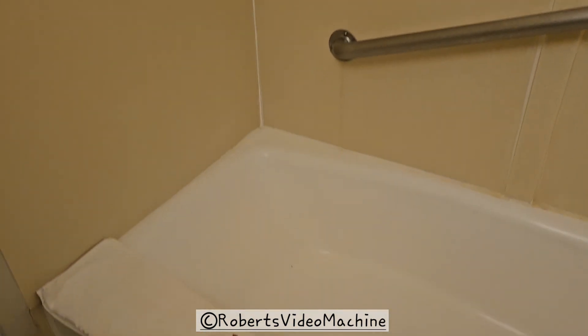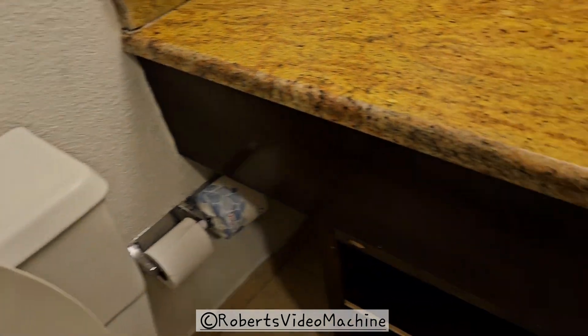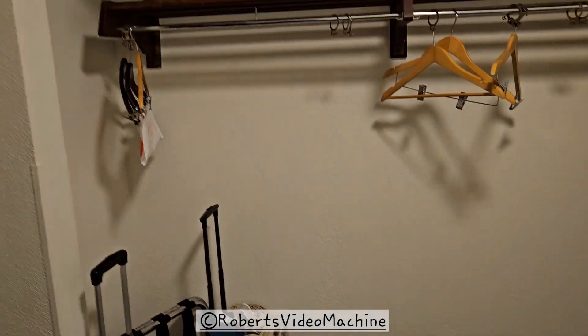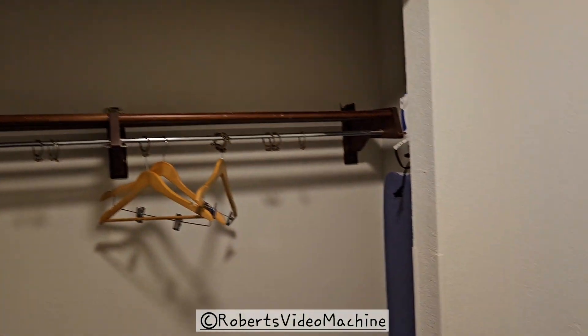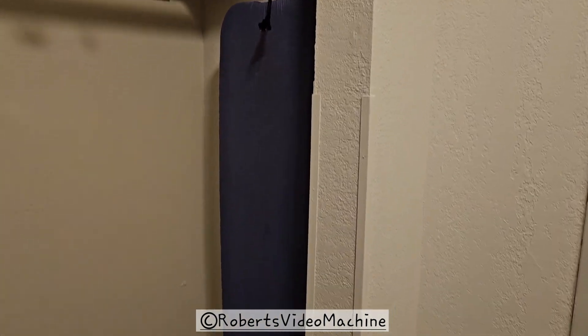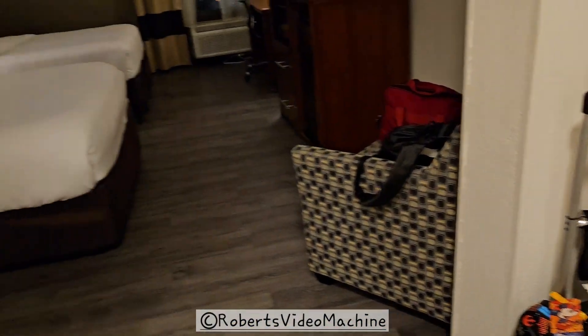You can see the shower and how it is. There's a trash can on the bottom as well, and an area where you're gonna hang your clothes. You can see the iron and the ironing board, and where you put your suitcases if you want.